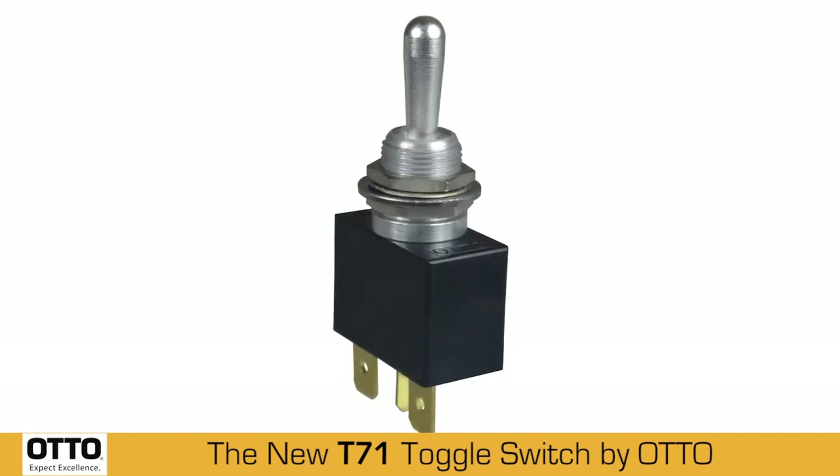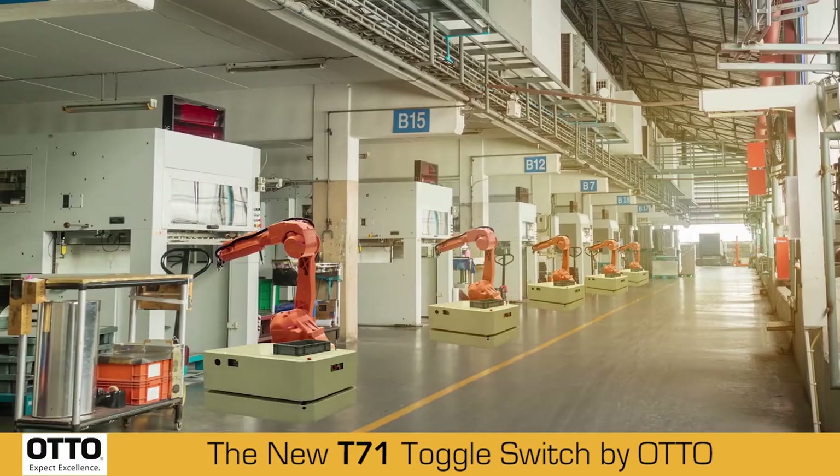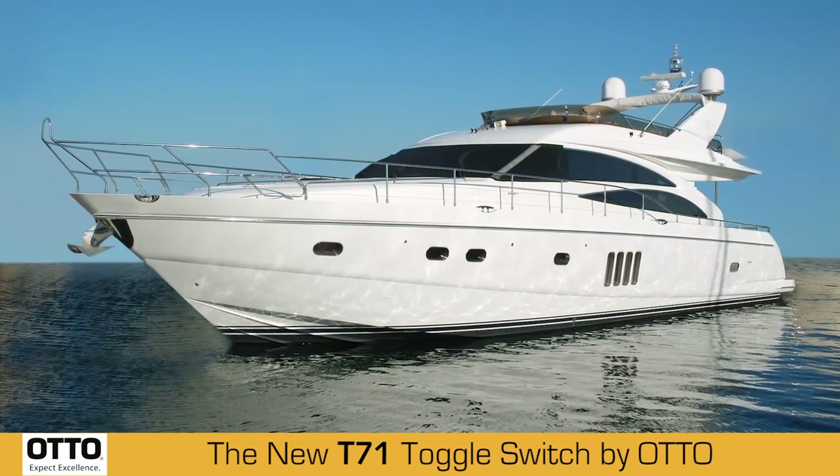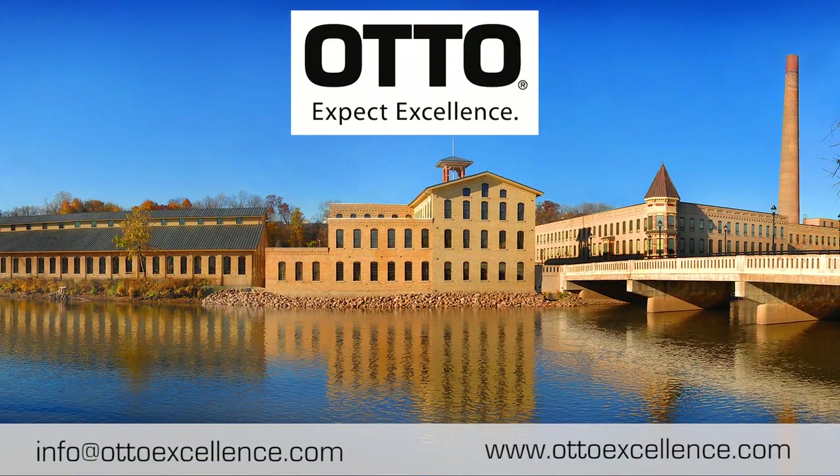The T71 has many useful applications such as heavy equipment, industrial, and marine environments. Contact Auto at info@AutoExcellence.com for more information.